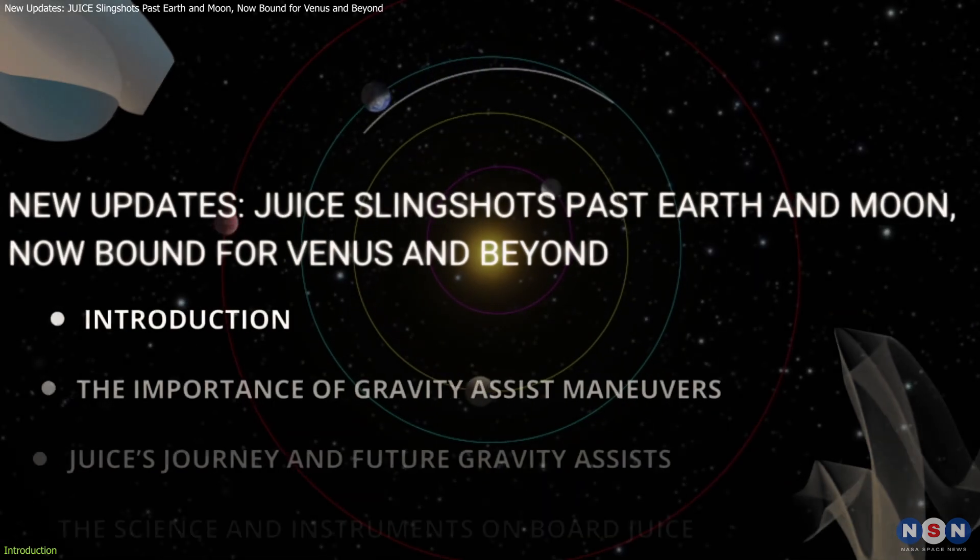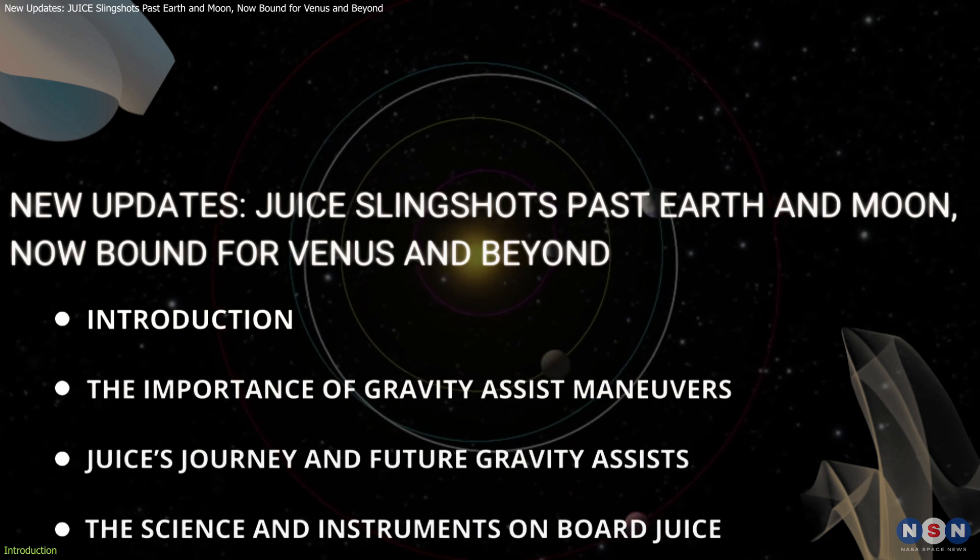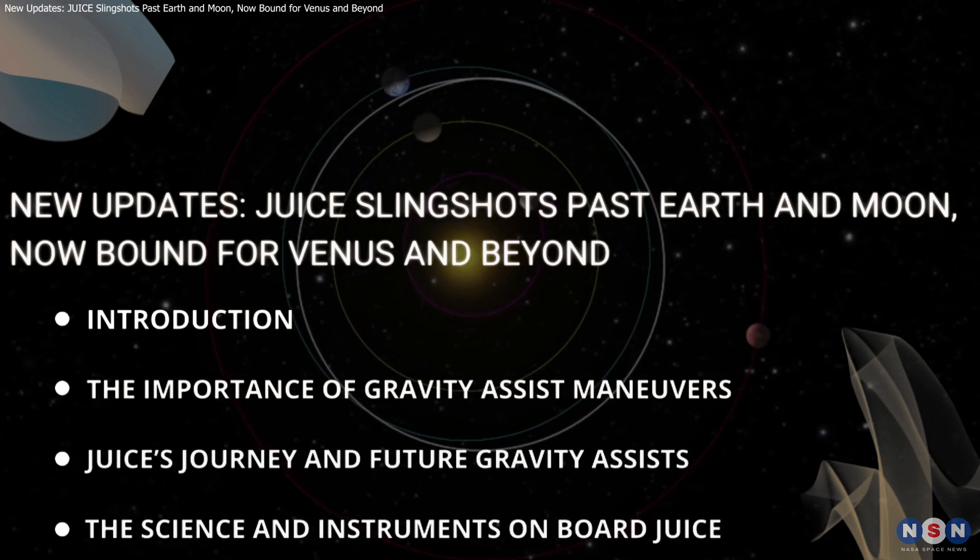In this video, we'll explore the science behind these gravity assists, JUICE's journey, and the groundbreaking discoveries it aims to achieve.